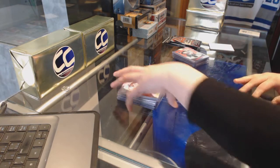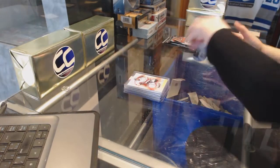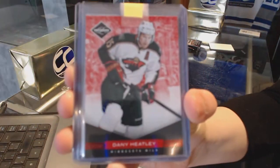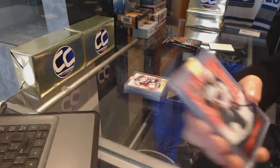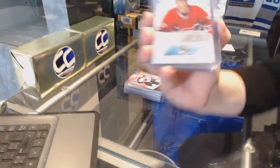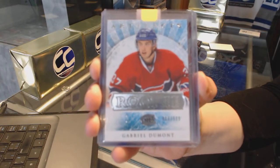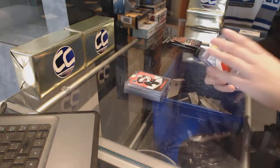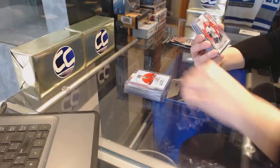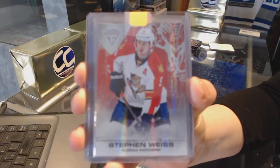Does anybody know who Brendan Morrow played for in 1213? If anyone can help us out with that. We've got a Red Base of Danny Heatley for the Minnesota Wild. Rookie number to 999 for the Montreal Canadiens, Gabriel Dumont. Number to 299 for the Florida Panthers, Stephen White.